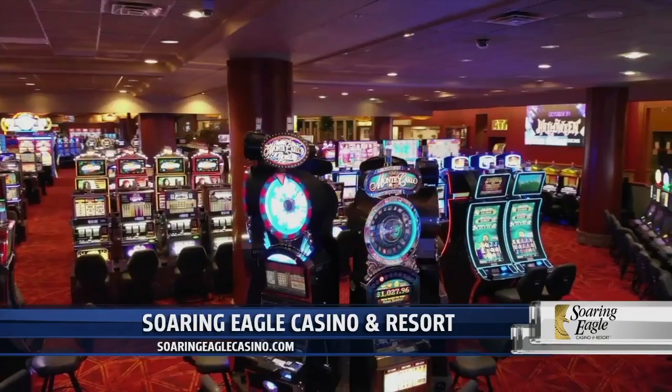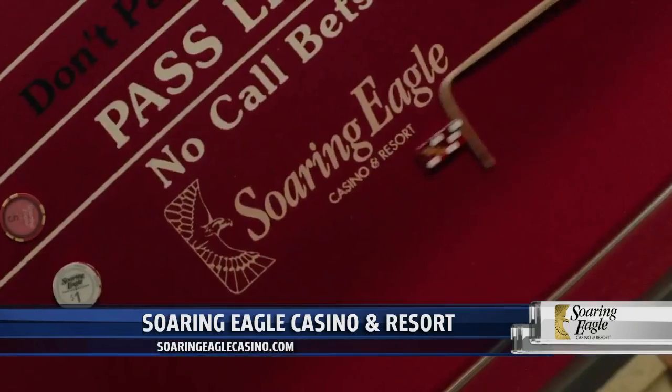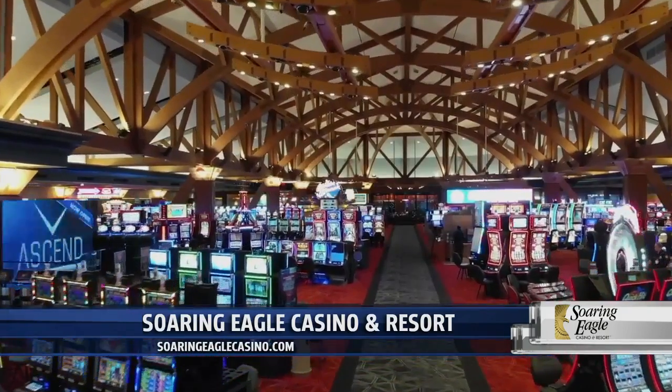To learn all about August promotions, dining and lodging availability, just head to SoaringEagleCasino.com.